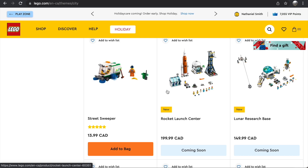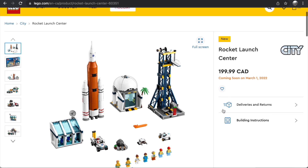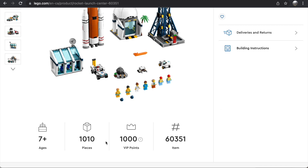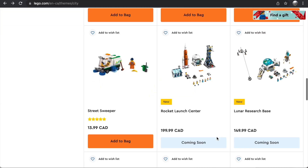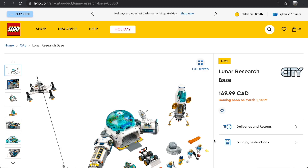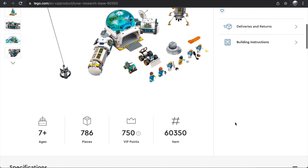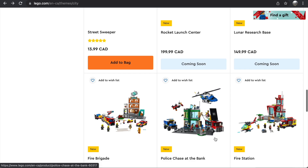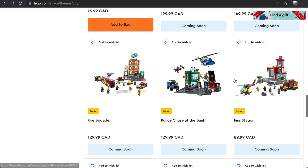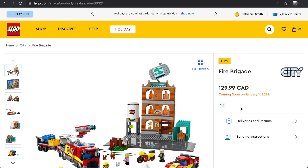The first set is the Rocket Launch Center, which will be $200 in Canada and comes with 1,010 pieces — very overpriced. Then we have the Lunar Research Base at 786 pieces for $150 in Canada. Those are both coming March 1st — that's it for the space stuff. Then on January 1st we have the regular wave, so I was right about the space stuff being March 1st.